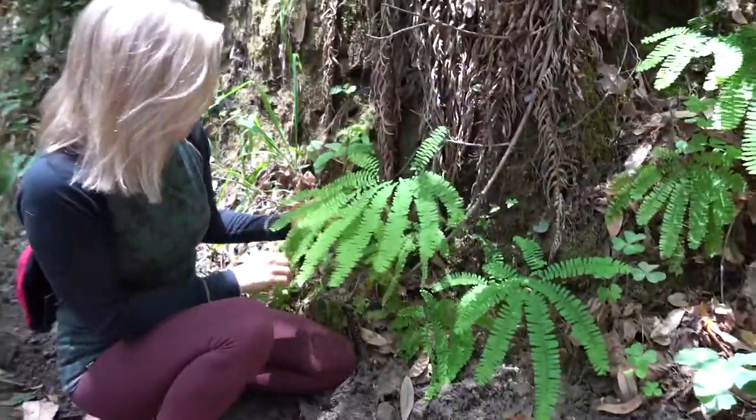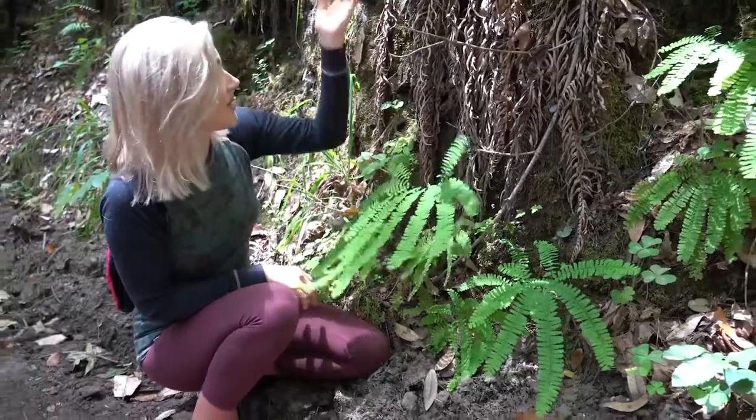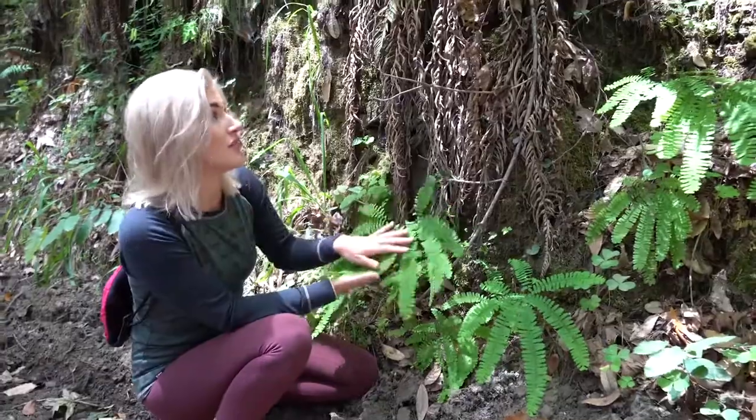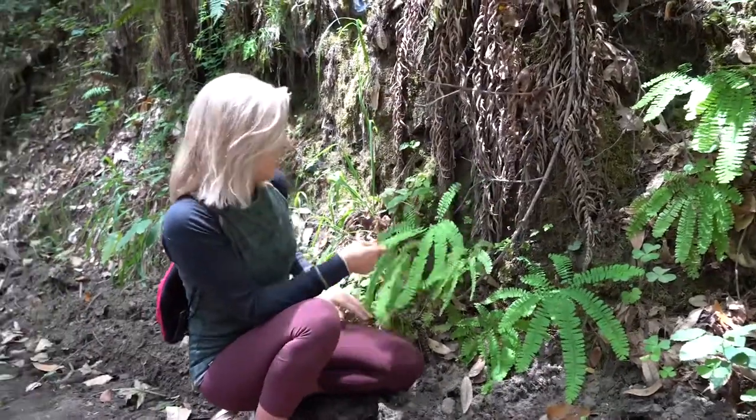Five finger ferns like to grow near the river as well, and also on the sides of hills. I don't really see them under the redwood trees, but you do see them in this kind of habitat and by the water.